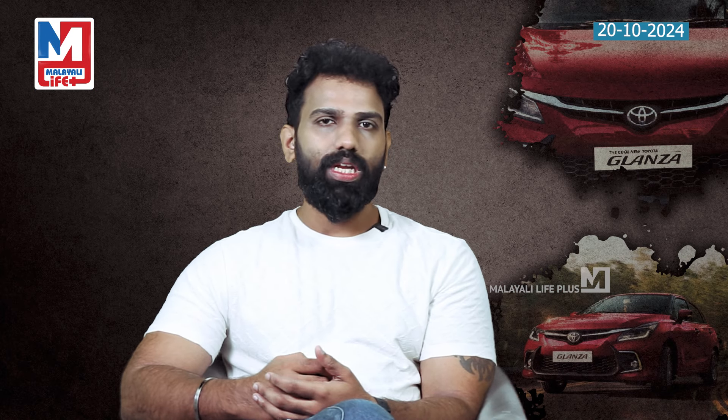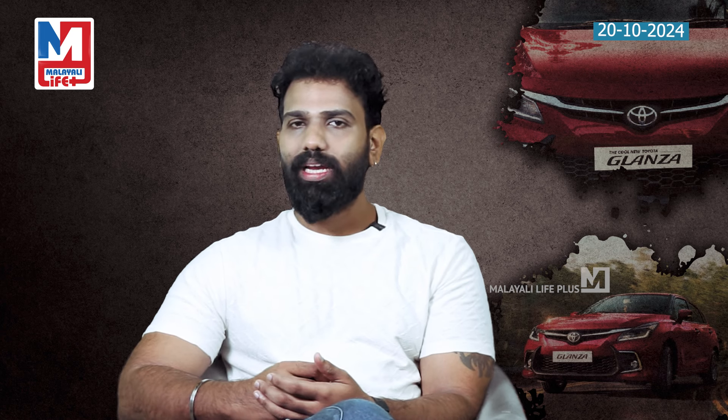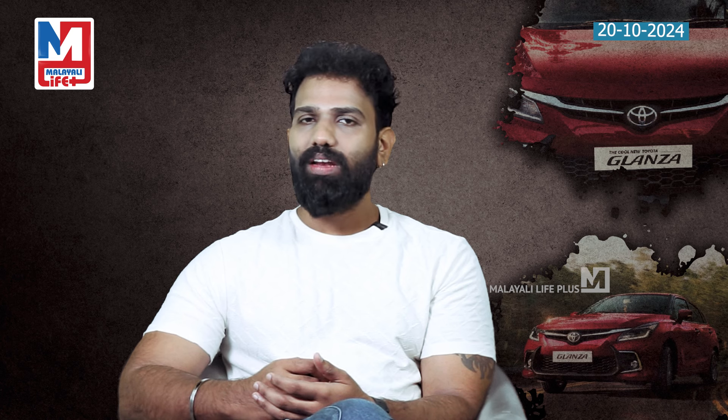Mechanically, the Glantz delivers 98 BHP power and 119 Nm of peak torque from a 1.2-liter naturally aspirated petrol engine. It is a premium hatchback available with a 5-speed manual or 5-speed AMT automatic transmission.